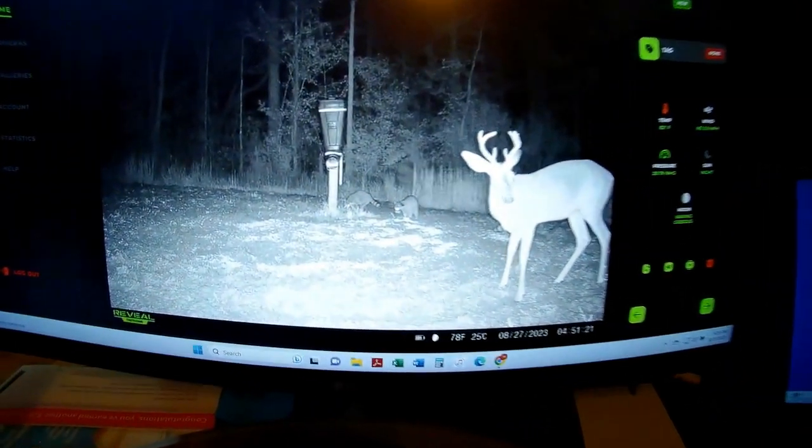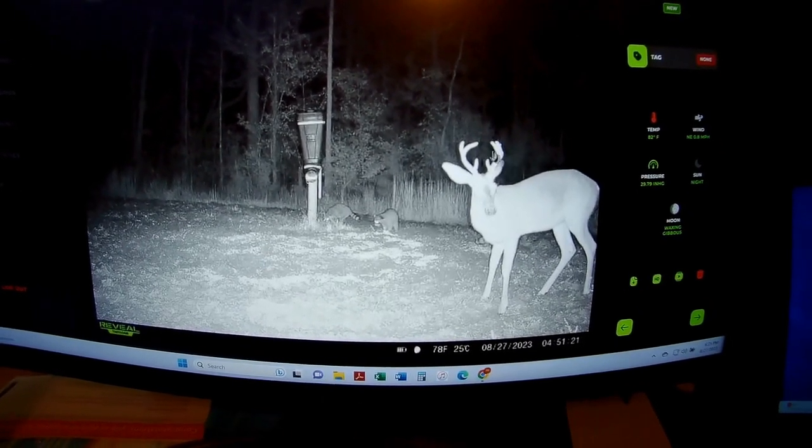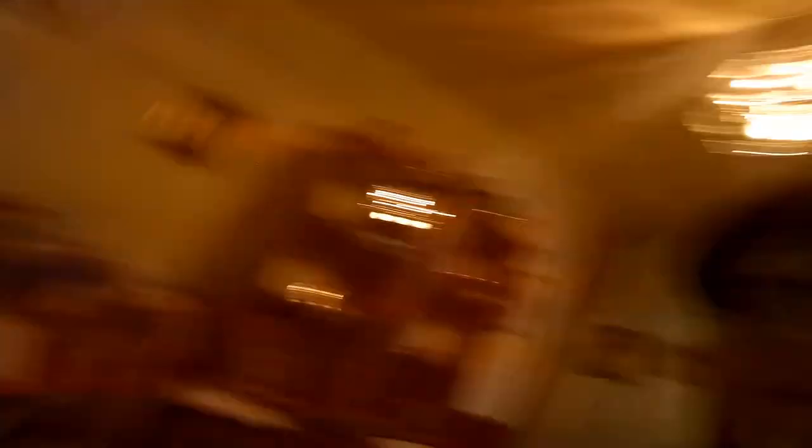My dad is going to be hunting this first season — it'll be his first hunting season. Once he turns 65 in October, he can legally hunt without having to buy a license. I already gave him permission to shoot this buck. It's not a bad buck, maybe two and a half years old with a decent rack but nothing crazy. This was a 5 a.m. camera image — it's a seven-point, not a bad rack. If he had a couple more years I can only imagine what he'd look like, but if he comes out while my dad's sitting there, I'm totally okay with that being my dad's first buck.